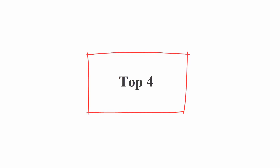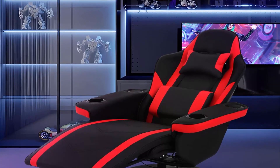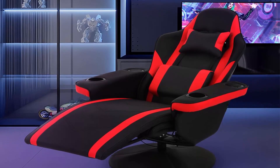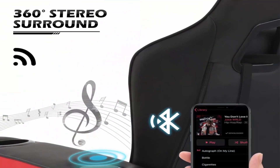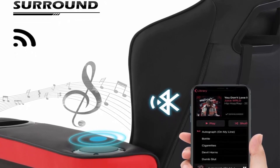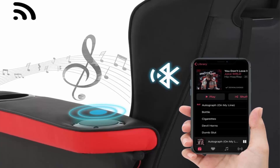Top 4: Monibloom massage gaming recliner chair with speakers, ergonomic lumbar and neck support, armrests with cup holders, swivel gaming chair for adults and teens in red. Massage function: 8 massage spots — 2 on shoulder, 2 on lumbar, 2 on thigh, and 2 on calf. Features 5 massage modes, 2 massage strength levels, and adjustable positions and time settings.